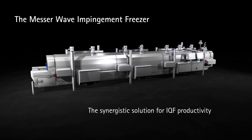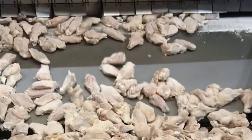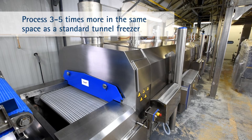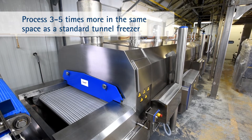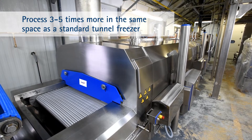The new Messer Wave Impingement Freezer represents the state-of-the-art in tunnel freezing, especially for individually quick frozen foods. Modular and hygienically designed, the freezer combines two advanced technologies to boost productivity in a small footprint.